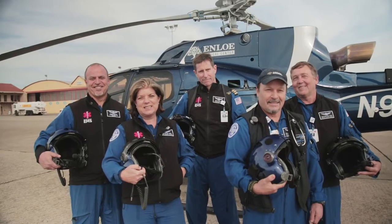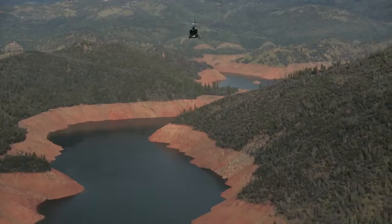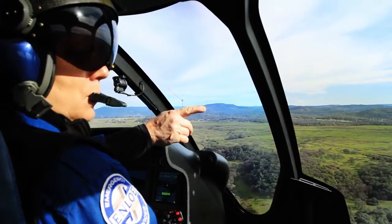For me personally, in my position as president of the organization, it's important for us to know that our flight team has the tools they need to do the best job possible. The EcoStar gives us the range we need to provide service to a broader geography, to get people where they need to go.